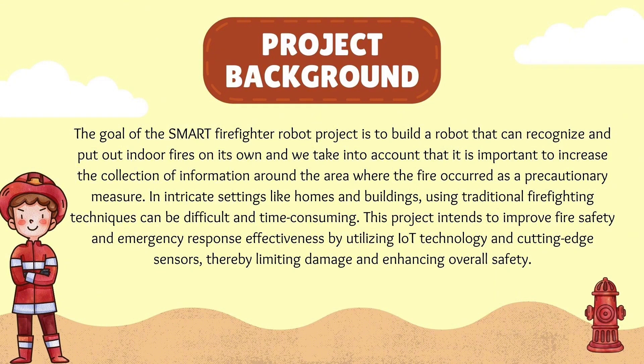In intricate settings like homes and buildings, using traditional firefighting techniques can be difficult and time-consuming. This project intends to improve fire safety and emergency response effectiveness by utilizing IoT technology and cutting-edge sensors, thereby limiting damage and enhancing overall safety.